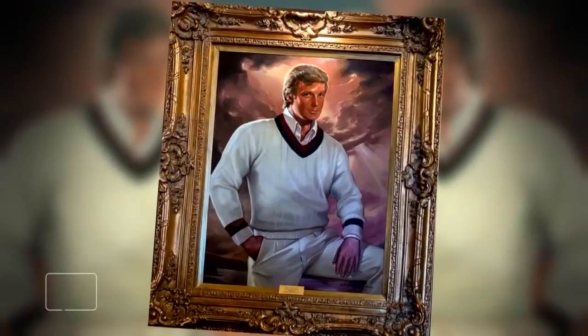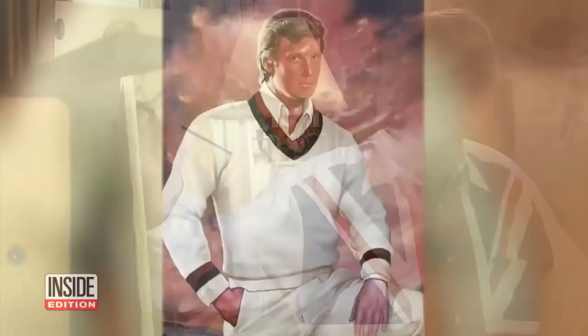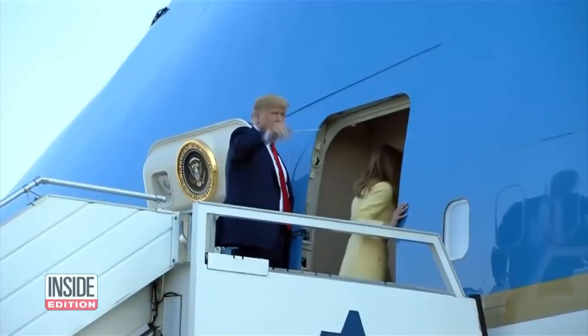It's the famous portrait of the future president looking dashing in a tennis outfit. Now we're learning the story behind the painting straight from the artist, Ralph Cowan. Trump commissioned the painting in 1989 and right away the artist decided on a different look. Gone were the business suits and ties that have been his signature look for decades. Cowan said, 'I wanted a Palm Beach look.'